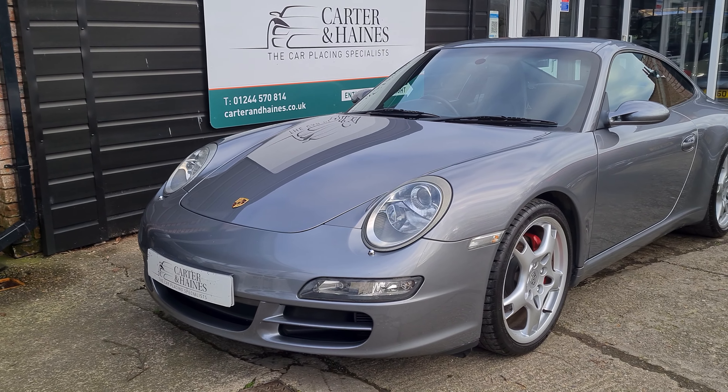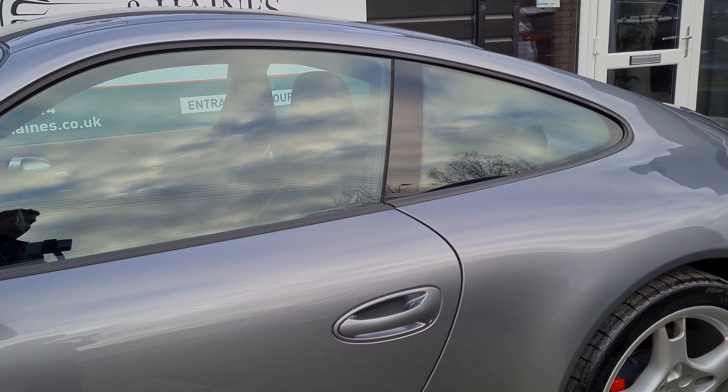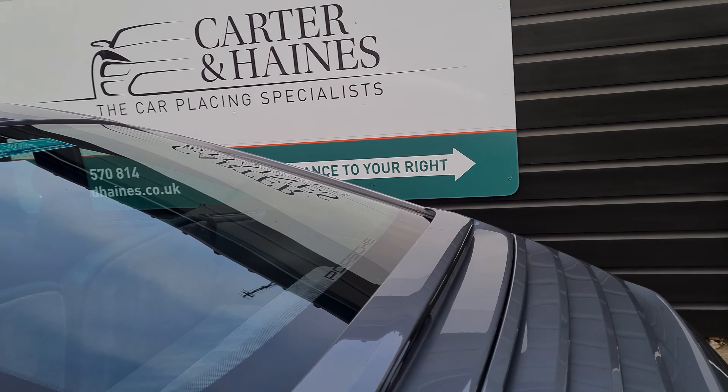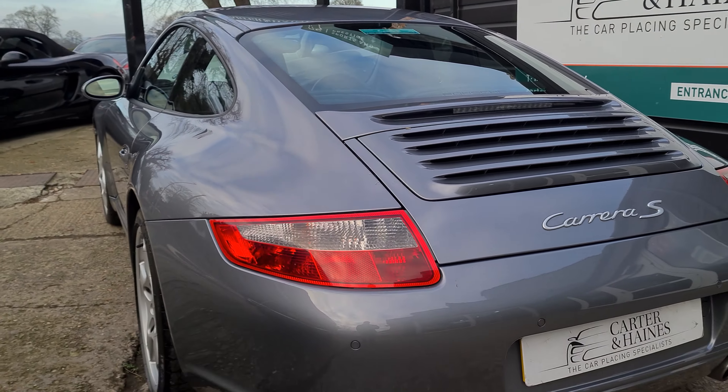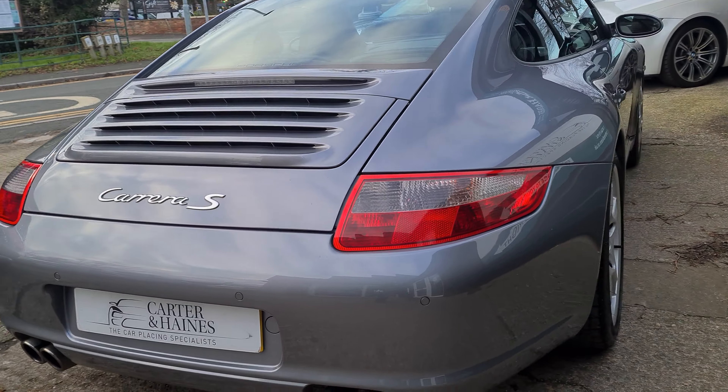Hello and welcome to our 2005 Porsche 911 Carrera S 3.8 manual. Finished in grey as you can see, the car is lovely throughout. Done just over 46,000 miles.